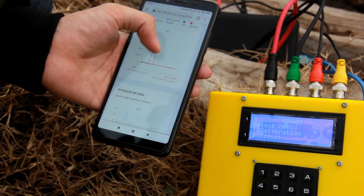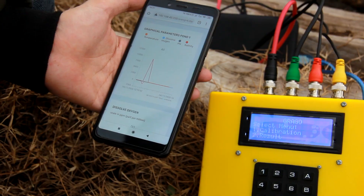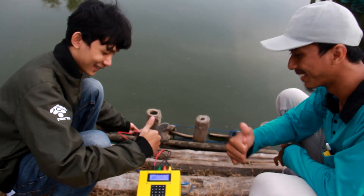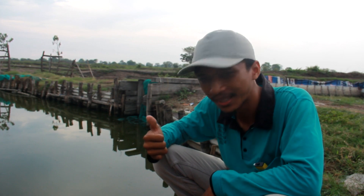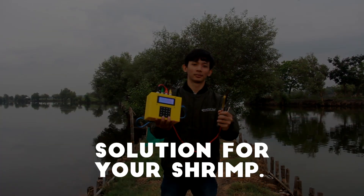All information obtained will empower farmers to monitor the parameters through a website and mobile app, accessible anywhere and anytime. At last, farmers can give the best treatment for a pond depending on that information. Grago — the solution for your shrimp.